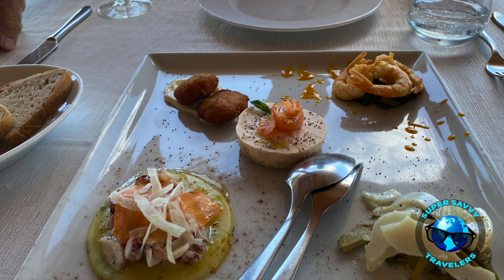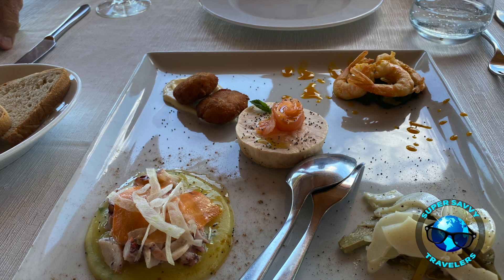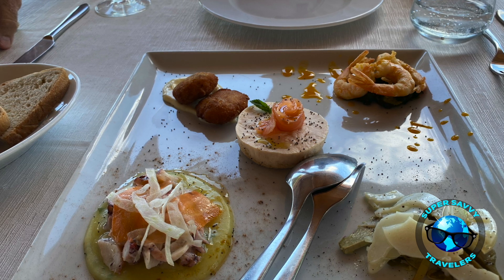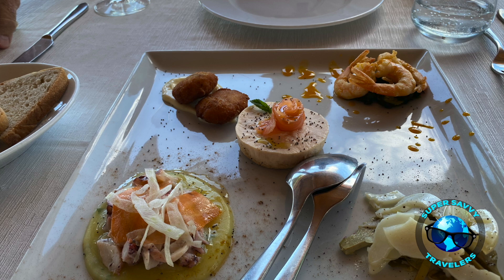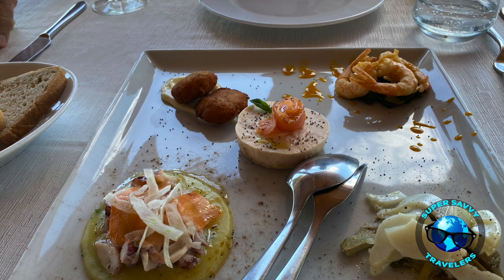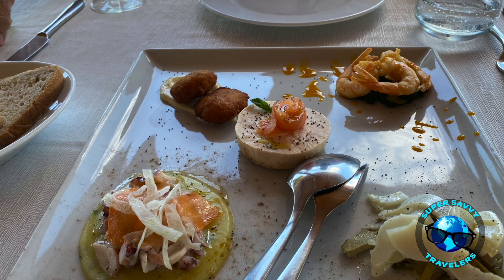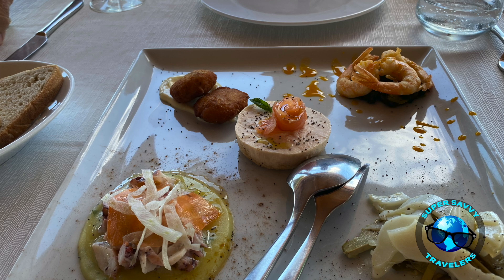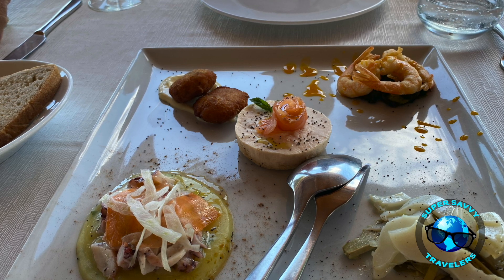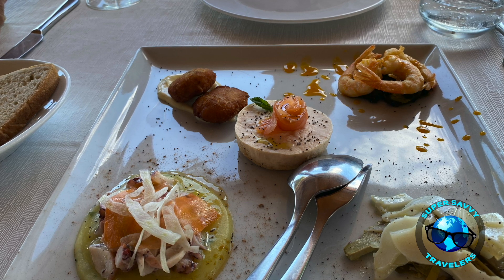I do have a bit of a shellfish allergy, so I was thinking I'd just have a little bit of whatever. But he actually explained which ones I could eat and which ones I should stay away from. Luckily, it was only the shrimp in the upper corner that I had to avoid. What you're seeing in the middle is the most amazingly savory, rich and delicious salmon cheesecake, which was unbelievable — that really was my favorite.